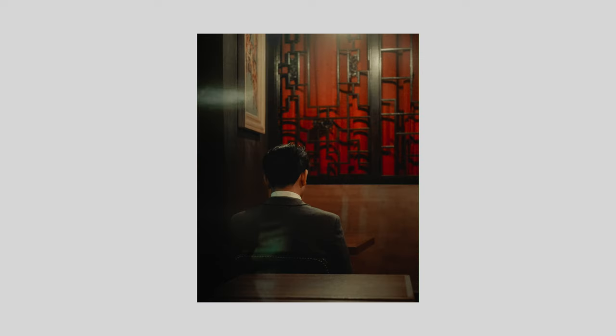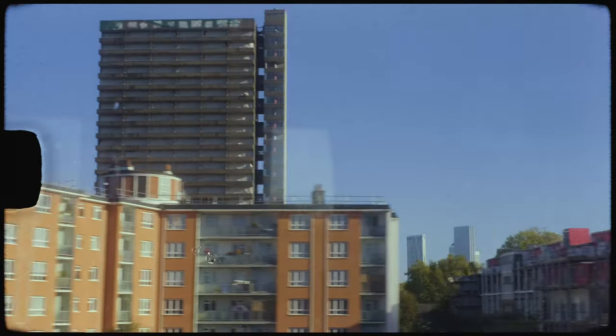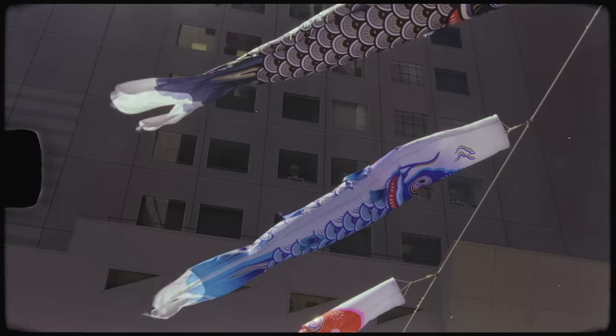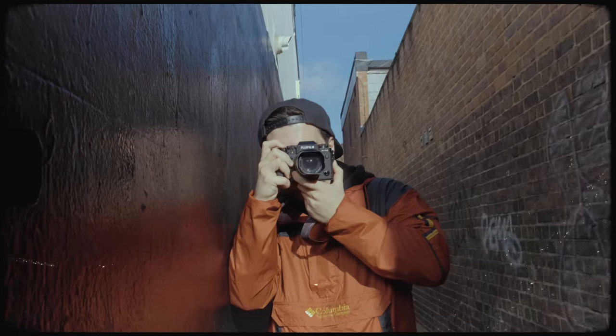If you're new to this channel, my name is Aaron. I'm a photographer from London, UK, and on this channel I talk all things street photography. If you find this video useful, please consider hitting the like button and subscribing. Also, at the end of the episode I've included one bonus tip which I think is really important, so make sure you stick around for that one.